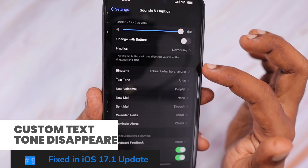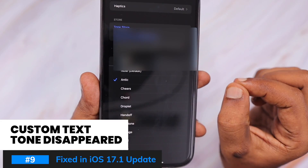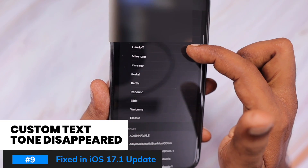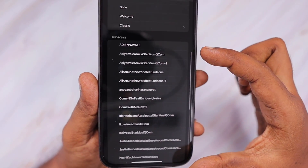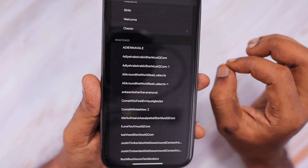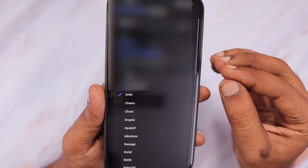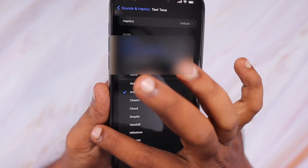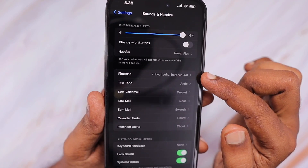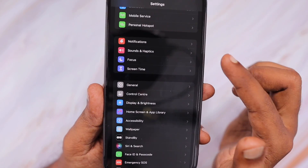The next issue is custom text tones and ringtones disappearing completely from the list after updating to iOS 17. This problem has been fixed in iOS 17.1 beta 2 — in beta 1, they removed and replaced everything with iOS 16 ringtones and text tones, and beta 2 finally fixed it. Once officially released, you will see this getting fixed as well.